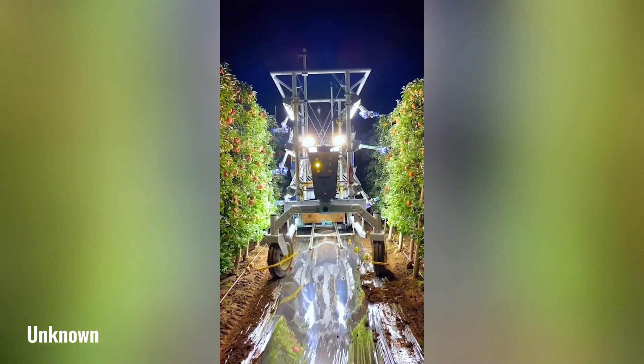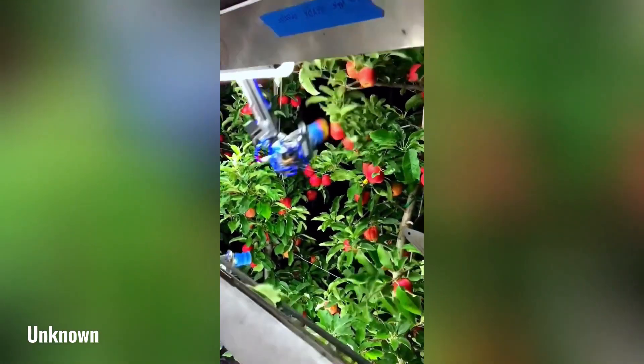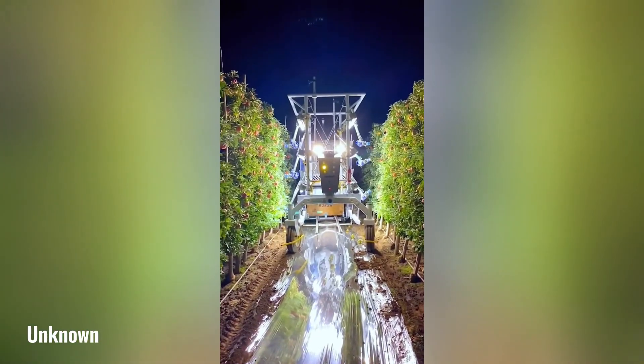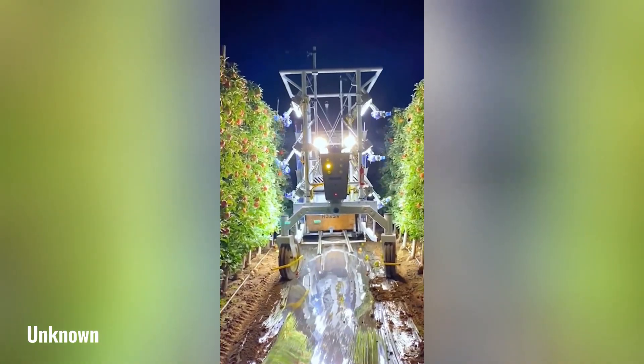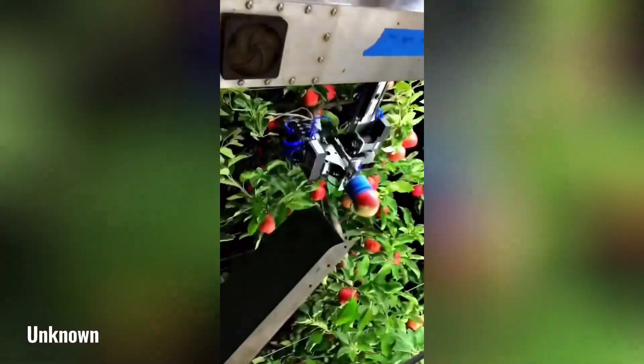The advanced robotic apple harvesting machine boasts an impressive array of mechanical arms, each equipped with precise sensors and grippers designed to efficiently gather ripe apples from trees. Its sophisticated technology enables it to rapidly identify and harvest fruit, significantly reducing labor costs and increasing productivity.